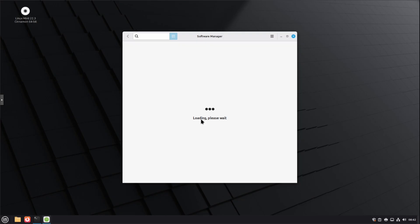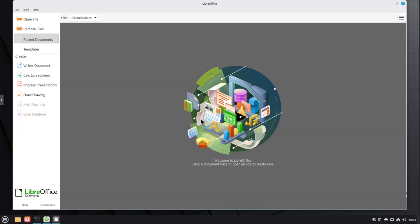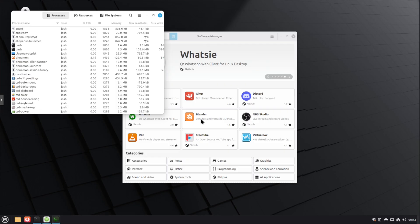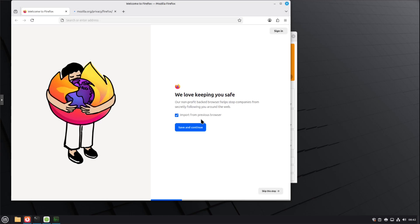Performance and resource usage: Mint Cinnamon runs comfortably on 4GB of RAM, which is recommended, and a modest CPU. So older laptops and desktops — it's not ultra-light, but it's far from bloated. On modern hardware it feels snappy and responsive, based on time I spent on a couple of my test laptops. Default applications include Firefox, LibreOffice, VLC, update manager, driver manager, backup tools, system snapshots, and Timeshift. This is a complete desktop OS out of the box.